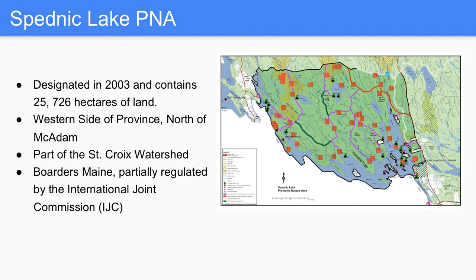Spednik Lake was designated in 2003 when the PNA Act came into being. It's 25,726 hectares of land, making it the second largest PNA within the province. It's on the western side of the province, just north of McAdam, and is part of the St. Croix Watershed so it has a lot of water bodies feeding into it. It borders Maine and is partially regulated by the International Joint Commission. One of the unique features is the large body of water — Spednik Lake — which the PNA gets its namesake after. With that, I'll hand it off to Sarah, who will be talking about water management.